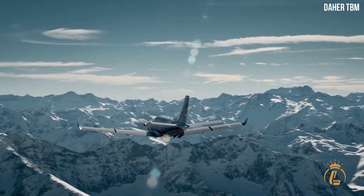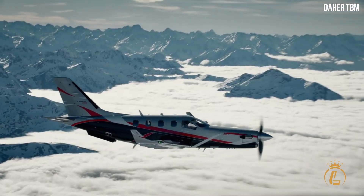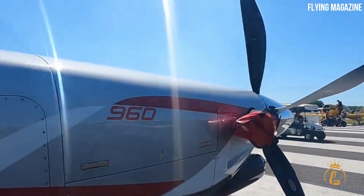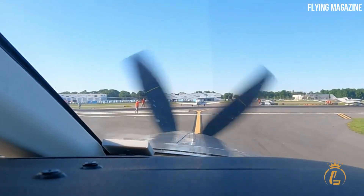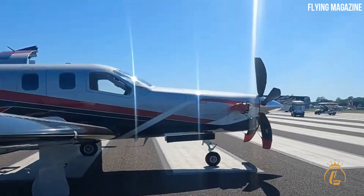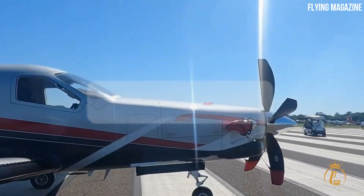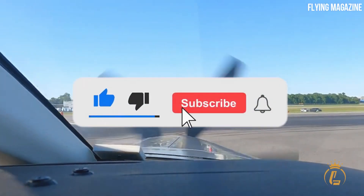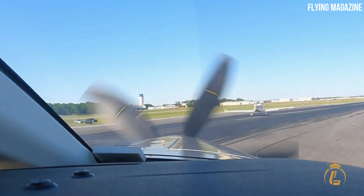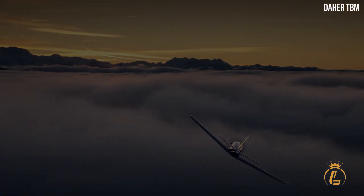Has the TBM 960 changed your mind to choose turboprops over jets? This turboprop from Daher will take you to your business or travel destination in the fastest and most convenient way possible. If you want to know more about luxurious air vehicles, don't forget to like this video, hit the notification bell, and subscribe to the channel for more luxury aviation videos.